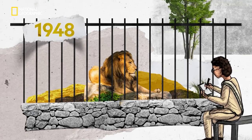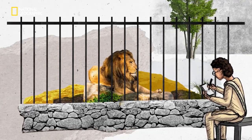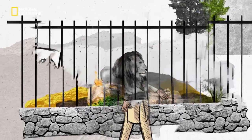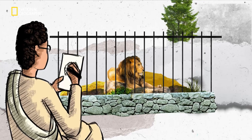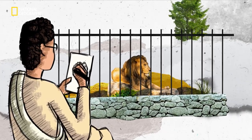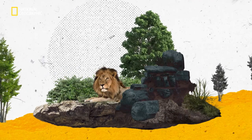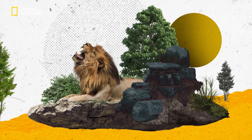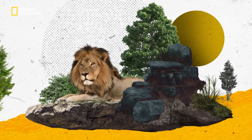A young man sits and observes lions at the Kolkata Zoo. It is of national importance that he studies them very carefully. After all, it's not every day that a 21-year-old gets the chance to design the national emblem. Deena Nadh Bhargava observes actual lions, their mannerisms and posture, just to make the emblem look realistic.